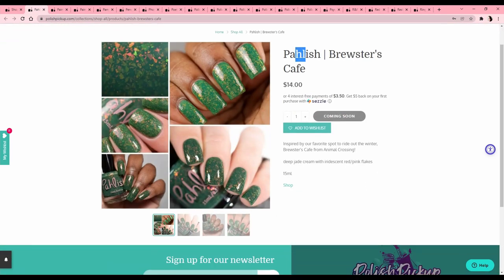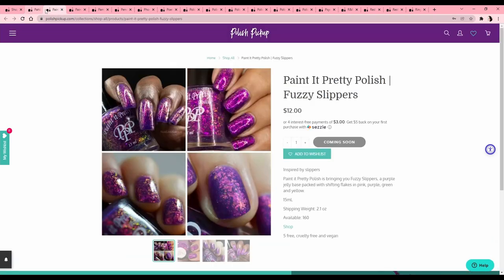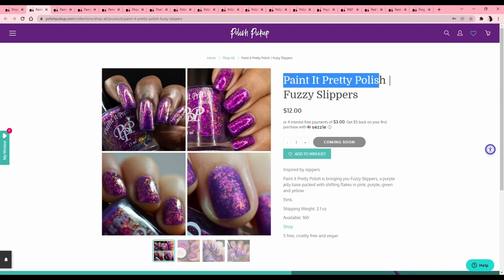'I Cannot Crochet,' inspired by alpacas — I can knit but I'd like to learn crochet. My friend sent this one to me right away and said 'hey, Animal Crossing!' And I was like yes — it's green, it's got flakies, it's Animal Crossing, so that one's all about it! Paint It Pretty Polish 'Fuzzy Slippers,' inspired by slippers — that's definitely cool but I have a lot of purple flakies.